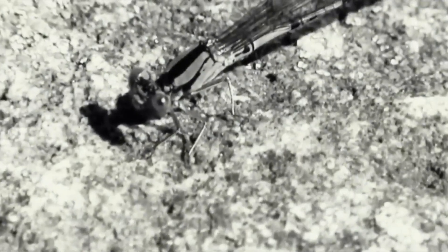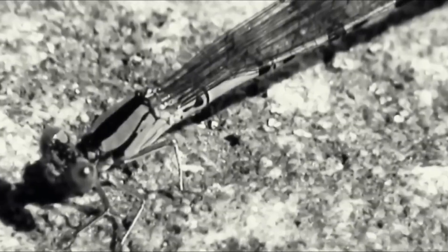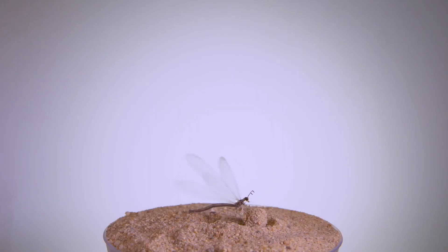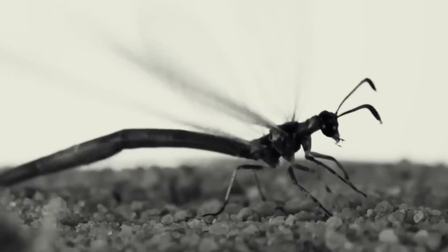The antlion life cycle starts from the egg stage, where the antlion parent will lay the eggs in sand or damp soil. Antlion eggs are very small and oval in shape, usually only a few millimeters long.